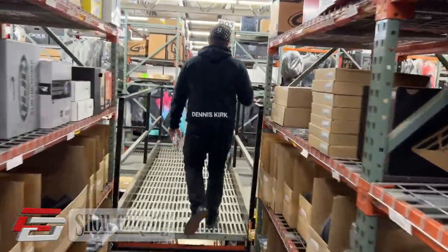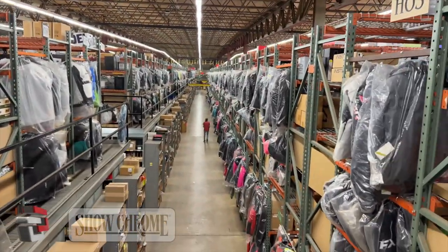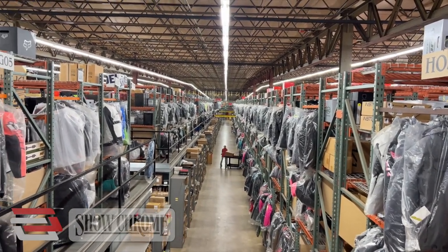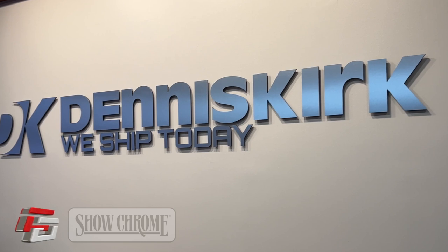Dennis Kirk prides itself on having an extensive inventory which allows them to offer same-day shipping on orders placed before 8 p.m. at night. After all, their tagline is, we ship today. And they go above and beyond when it comes to customer support and service.